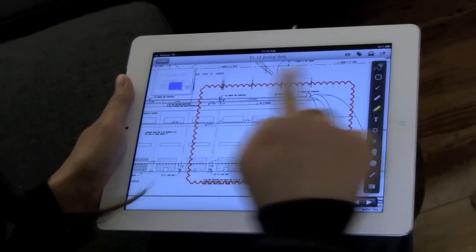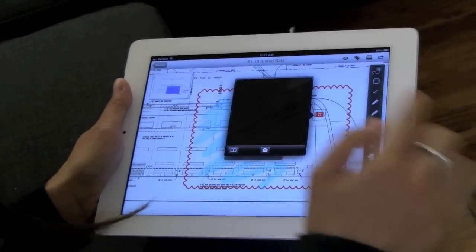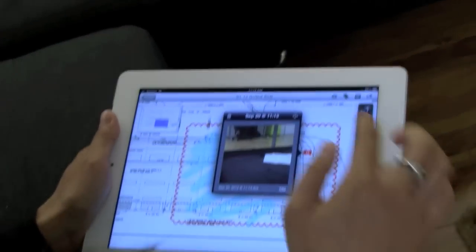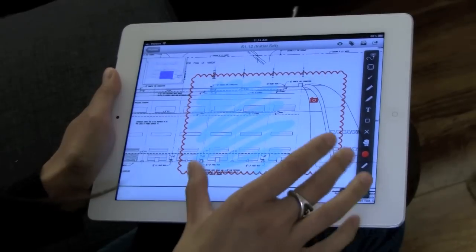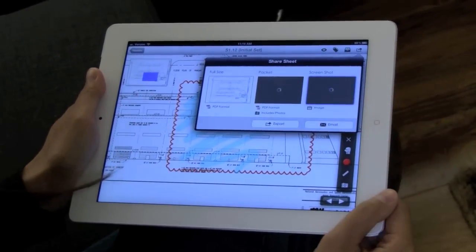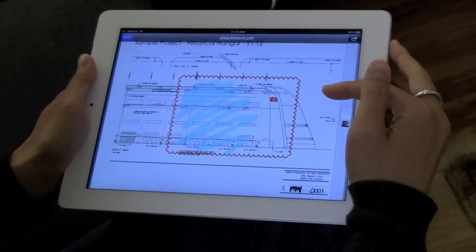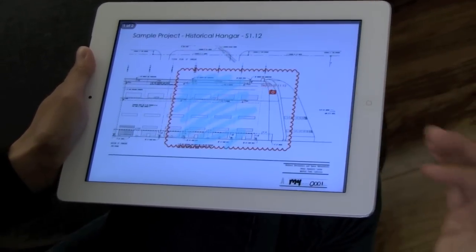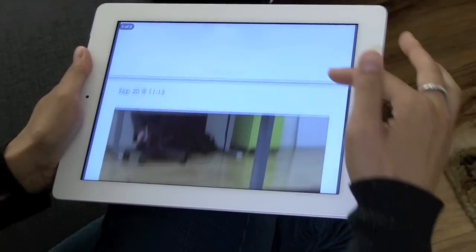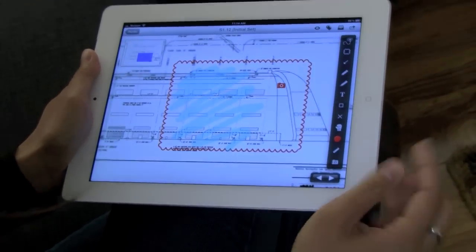Whatever you want to do with blueprints as far as marking up — our users like to highlight things and maybe snap a photo. People said they didn't want to use a camera on an iPad, but we know 17 million people who do. I can identify a field issue and then immediately send it out. That step alone as an engineer for a general contractor would have taken me 30 minutes — I'd have to print it out, snap a photo, go out to the job site, scan it back in, and then send it out. This is instant.